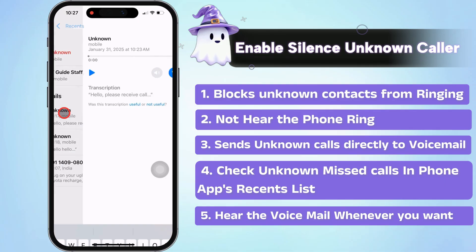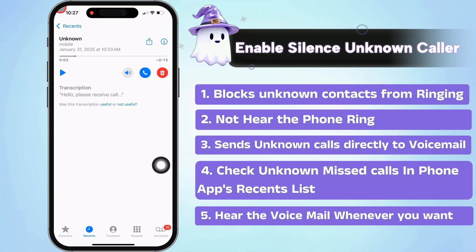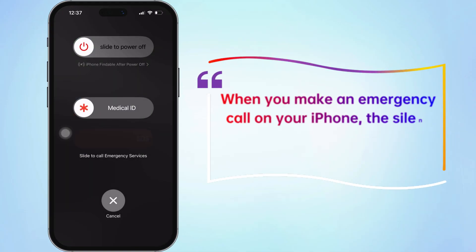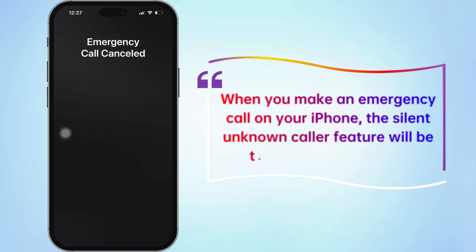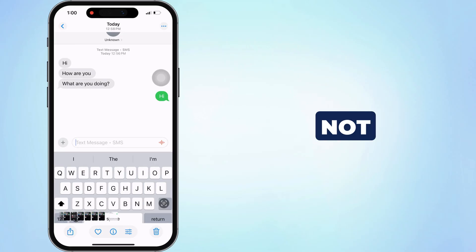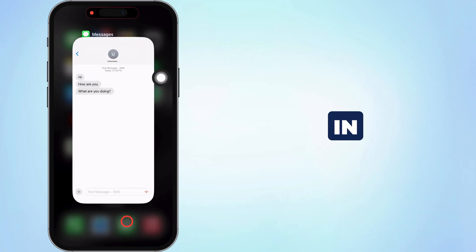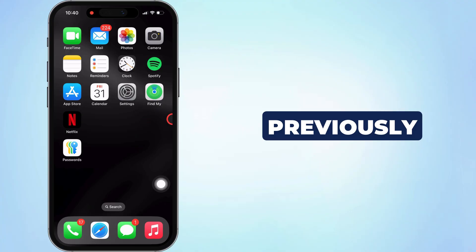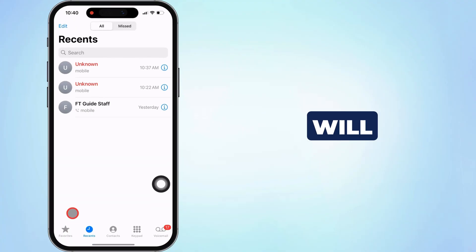If the unknown caller leaves a voicemail, you can hear the voicemail later. When you make an emergency call on your iPhone, the silent unknown caller feature will be turned off for 24 hours. Please note that if you have previously contacted a number that is not in your contact list or shared with you in a message or email, it will still go through. That means the previously contacted or used numbers will ring on your iPhone.